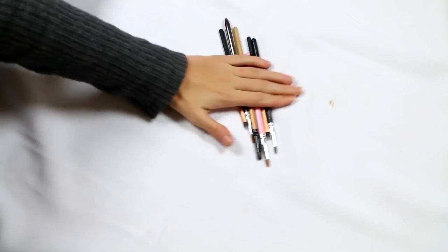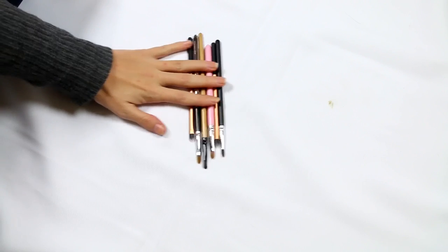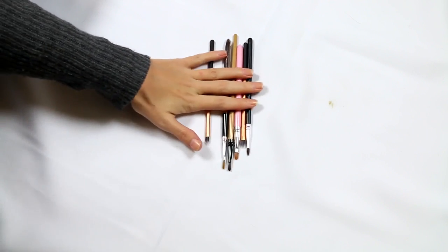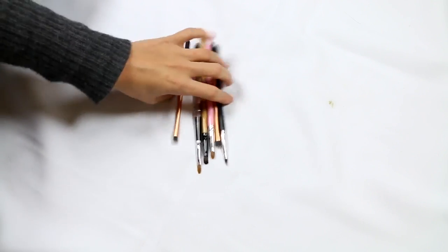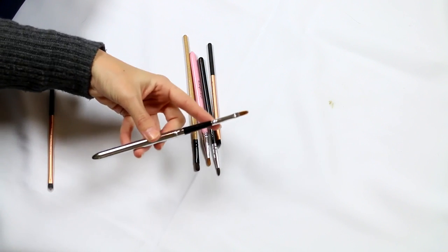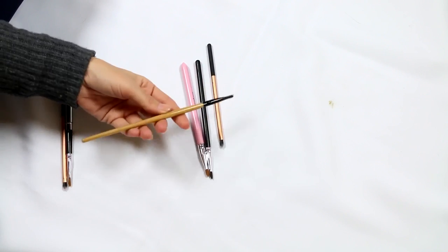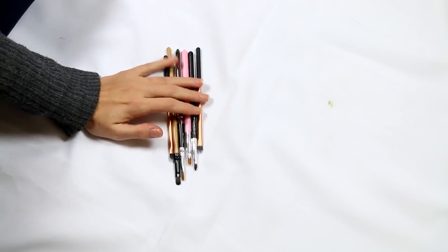Let's do lip brushes. I don't have a lot because I typically don't like applying lip products with lip brushes, except in the case of matte liquid lipsticks. I'm going to keep all of these. Oh, that's actually a MAC 209 eyeliner brush — but I'm keeping all of them because I don't have that many. Typically if I'm wearing a matte liquid lipstick I'll use a brush in the morning, it goes away to be cleaned, then I use another brush to touch up — I never use a brush more than once before I wash it.